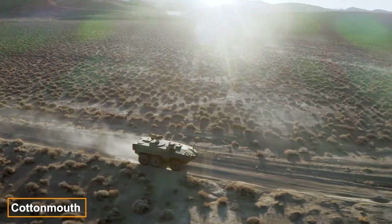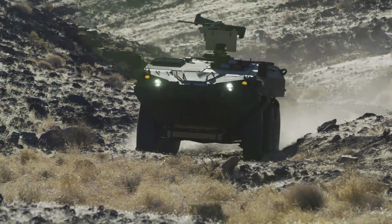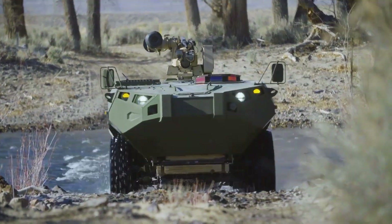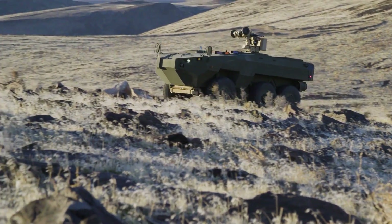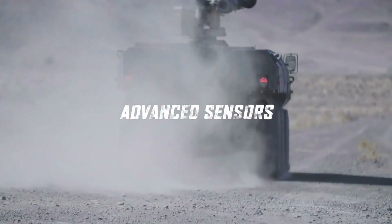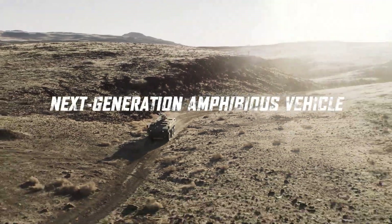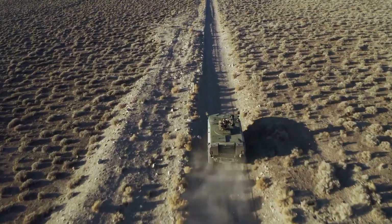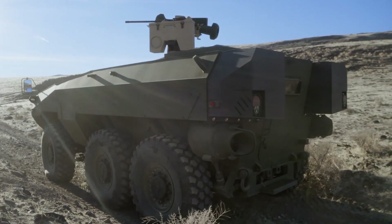The Cottonmouth was specifically designed for the United States Marine Corps. Even in its prototype stage, it was impressive, and the manufacturers now claim on their website that it's a machine to be feared. The primary role of the Cottonmouth is reconnaissance. However, reports suggest it can be equipped with more than just a 12.7mm machine gun — it can also carry the FGM-148 Javelin anti-tank missile system. It can travel around 9 km/h in water and up to 105 km/h on land.